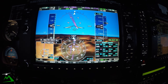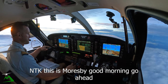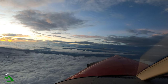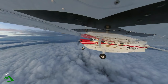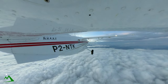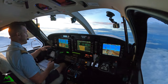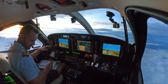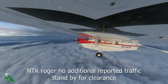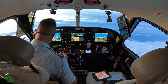Moresby 120.7, November Tango Kilo transfer. November Tango Kilo, this is Moresby, good morning, go ahead. Good morning, November Tango Kilo, 16 miles southeast of Garoka, passing 12,000, on climb 17,000, estimating overhead Ombog at 38. Company November Tango Echo standing by for clearance. November Tango Kilo, roger, no additional reported traffic, stand by for clearance.